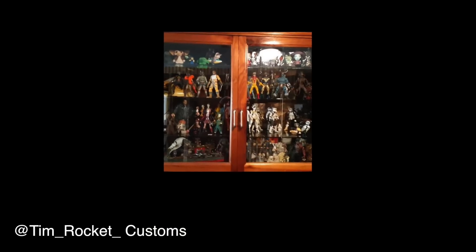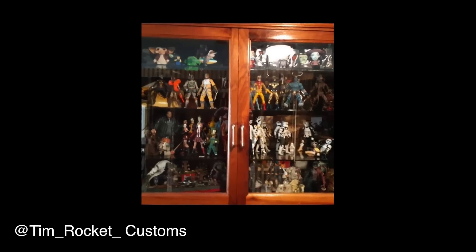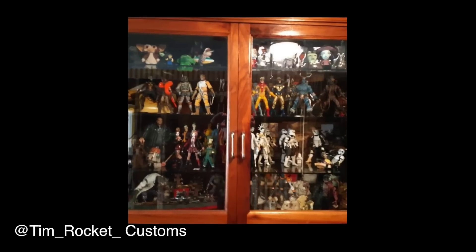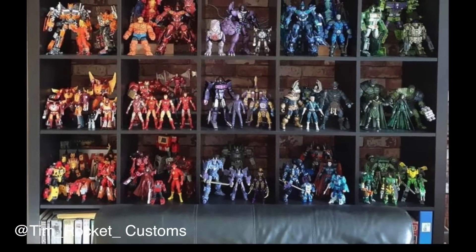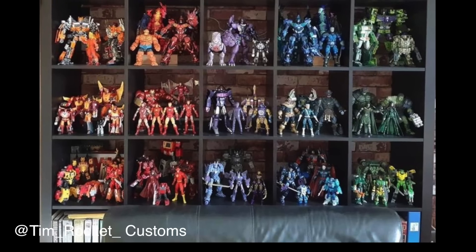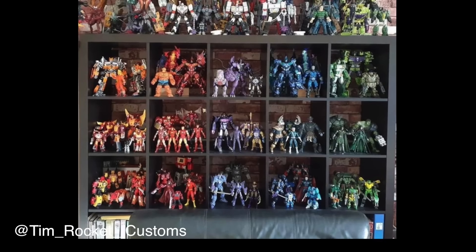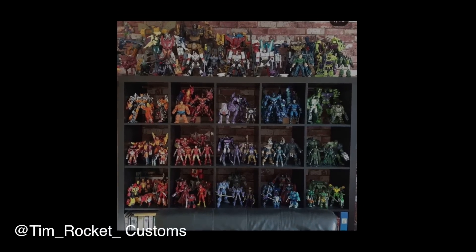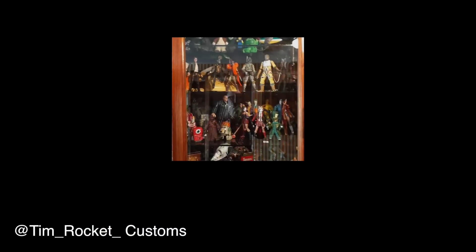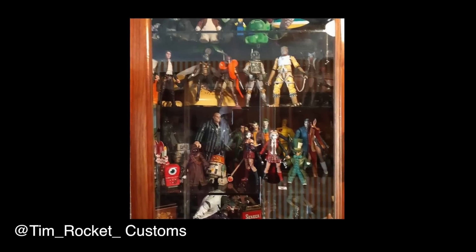All right, let's move forward — this is at Tim Rocket Customs. He's got a lot of stuff, they're a bit packed in there. But what does kind of work is he has some shelves that are kind of color coordinated — like Rodimus, Iron Man, Blaster, and the Predacons where it's all oranges and yellows. They're all color coordinated within that section and that is kind of smart, it does kind of work. Very cool — I like the brick wall background too, first time we've seen that.